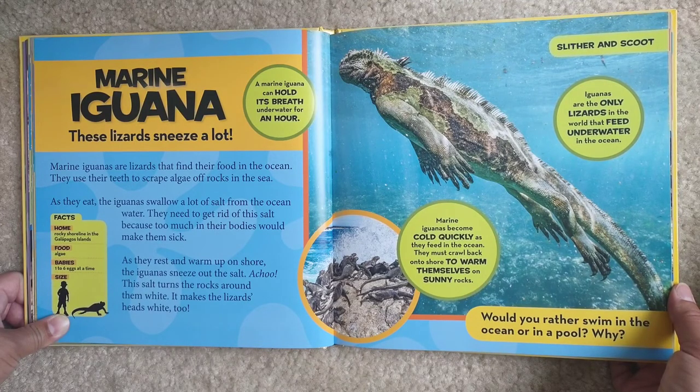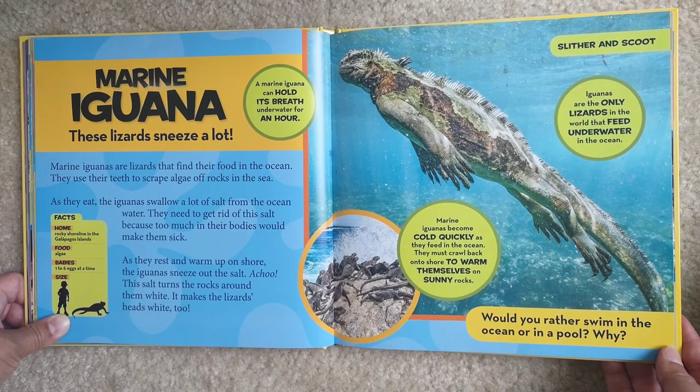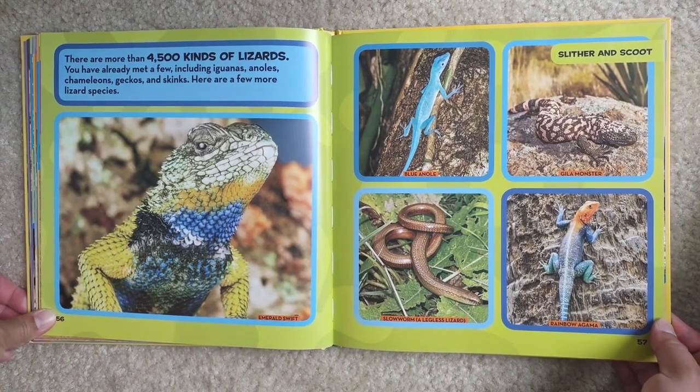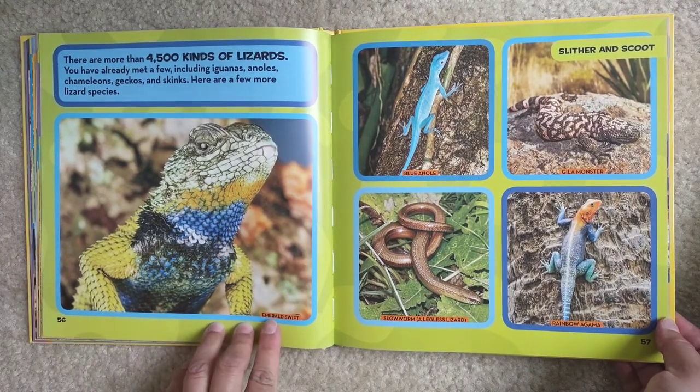Marine iguanas become cold quickly as they feed in the ocean and must crawl back onto shore to warm themselves on sunny rocks. There are more than 4,500 kinds of lizards. You have already met a few, including iguanas, anoles, chameleons, geckos, and skinks. Here are a few more lizard species: emerald swift, blue anole, gila monster, slow worm — a legless lizard — and rainbow agama, with its nice colors.